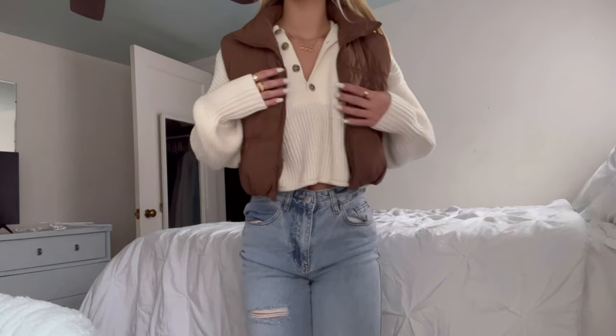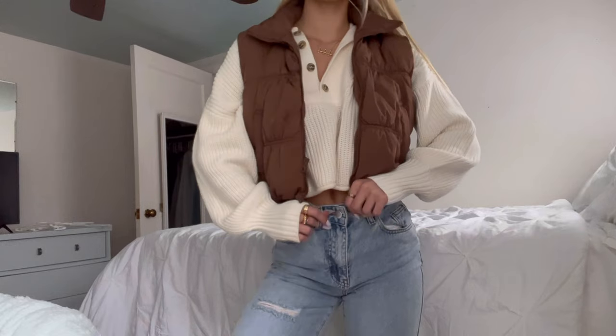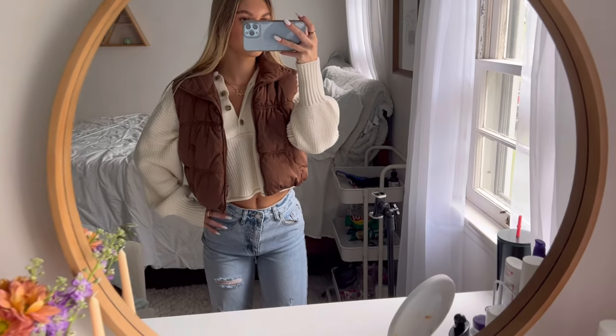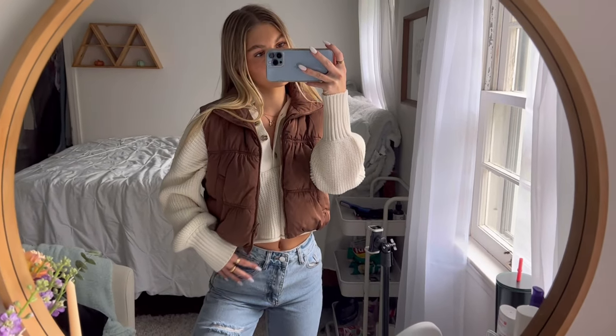Next we have this super cute sweater from Forever 21, and my puffer vest is from Shein. We have the same jeans from H&M. This outfit is super casual but still super cute and very comfy.